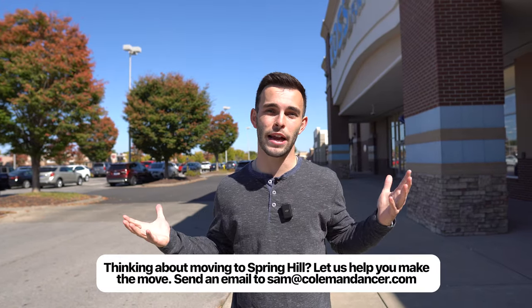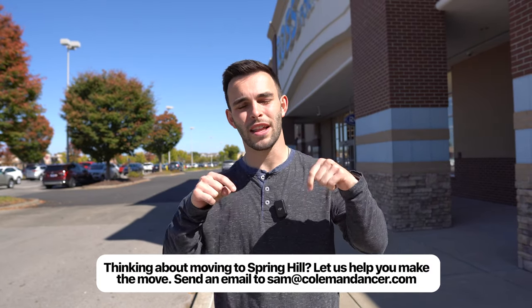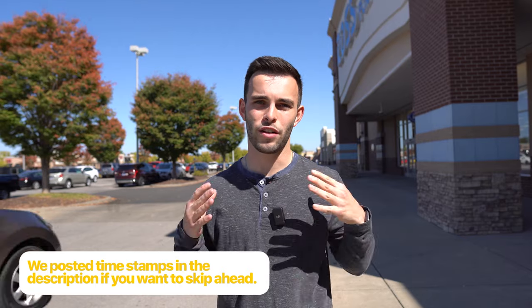If you're looking to move to the Spring Hill area in the next 60 days or even the next six days, reach out to us. You can click the link in the description below to get on a Zoom call with us, meet face to face, and we can help find that perfect home for you and your family here in the Spring Hill area.